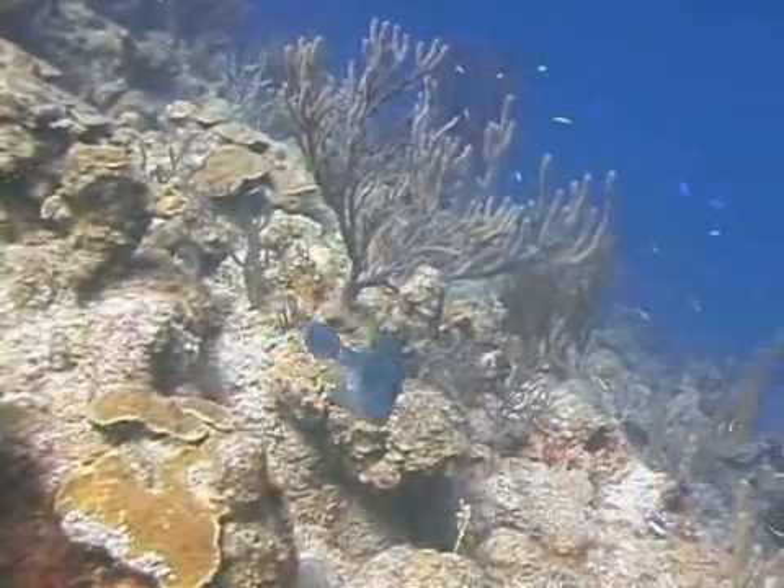Honeycomb cowfish feed on sponges, tunicates, and shrimp. That's the honeycomb cowfish.